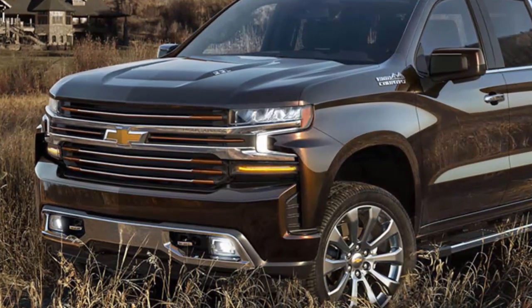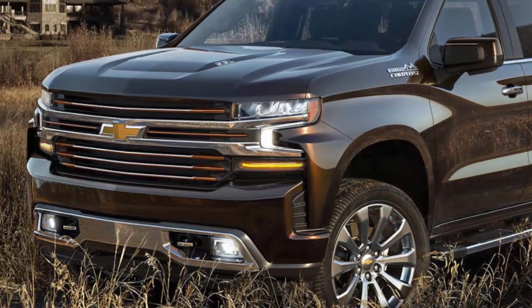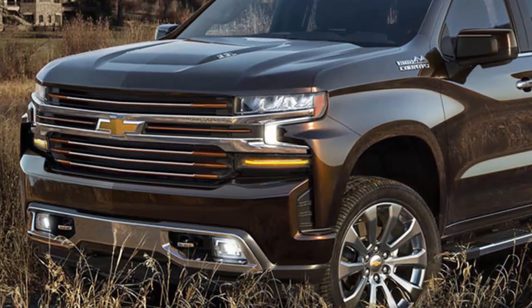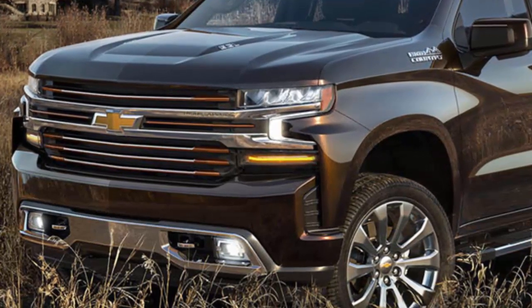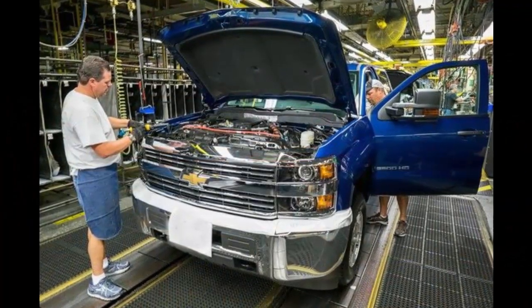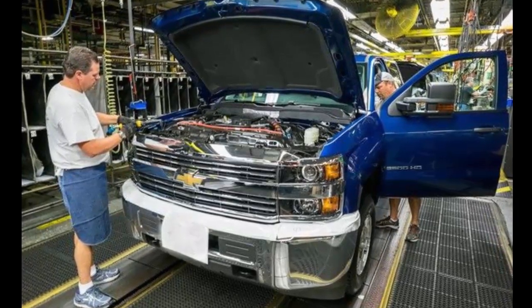Ford had to essentially gut and rebuild two of its busiest factories at a moment when pickup demand was booming. Ford pulled it off, but not without a cost. The company warned beforehand that it would lose about 90,000 units of production. It had built up inventories of 2014 model year pickups before beginning the factory conversions, but still, Ford's pickup sales lagged for several months while it worked to get the factories up and running again.